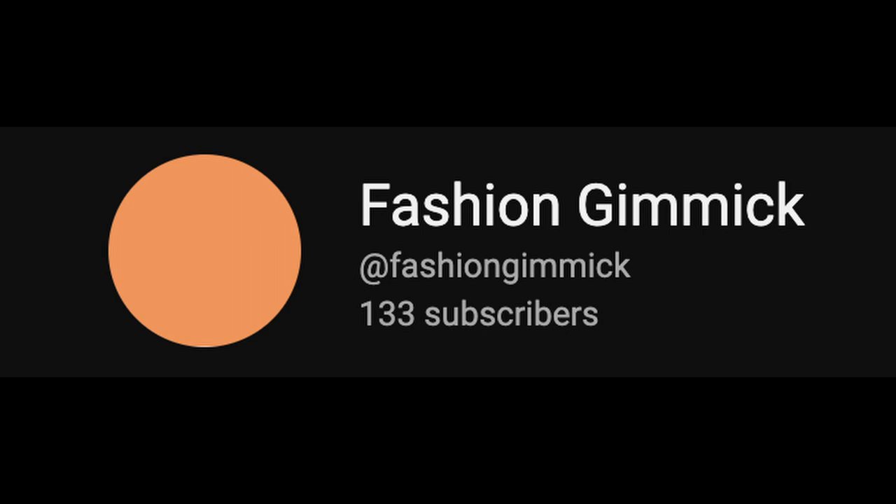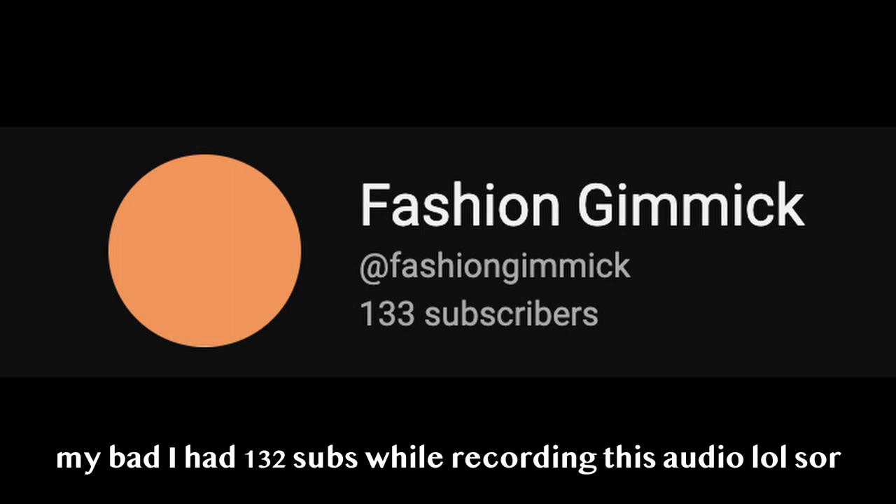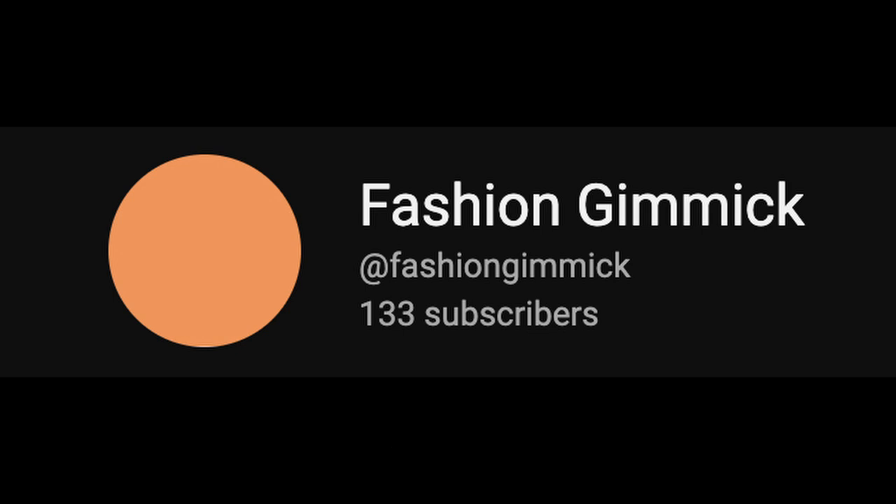I've never thought I'd be able to be in this position with 132 subscribers. I know that's really little for a lot of people, but for me that's crazy numbers. It's actually insane how far I've gone in such a short amount of time. I promise you guys I'm gonna keep putting out content and try to improve in a lot of things. Hopefully you guys are gonna support me in the future. Thank you guys.